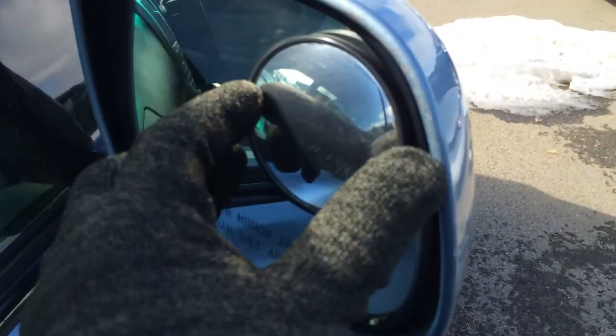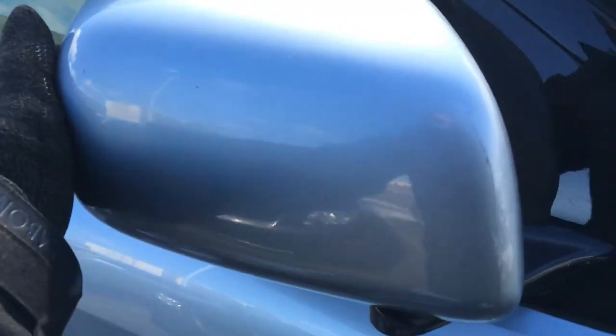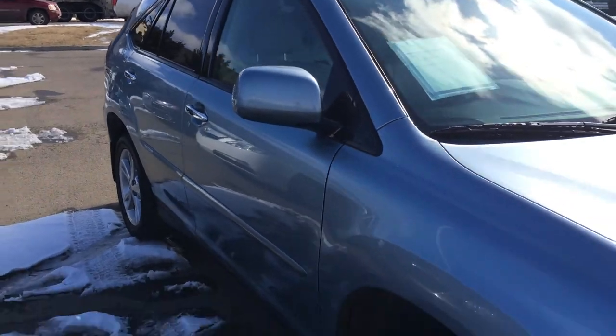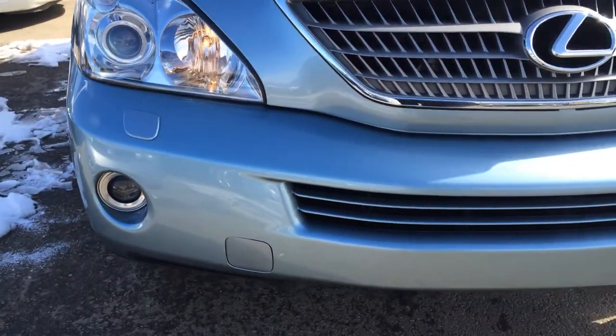So you have your magnifying glass on the side of your rear mirrors. Get your windshield wiper on the front windshields. Around to the front you have your daytime running lights, headlamp washers, fog lights, and engine block heater.